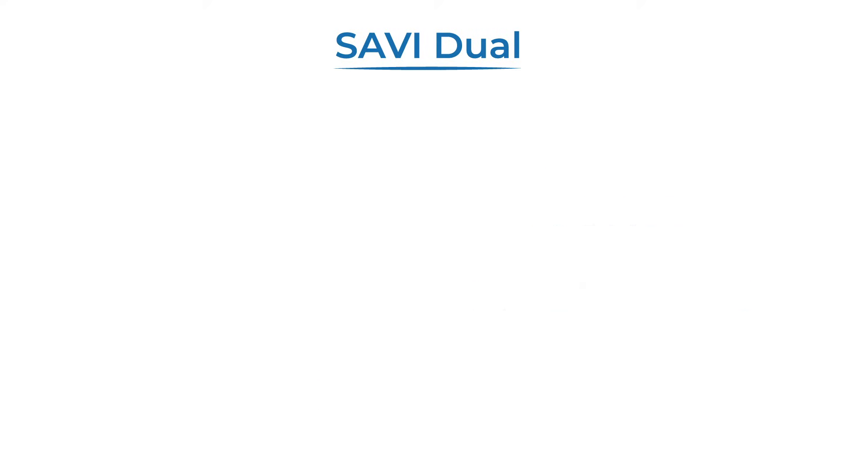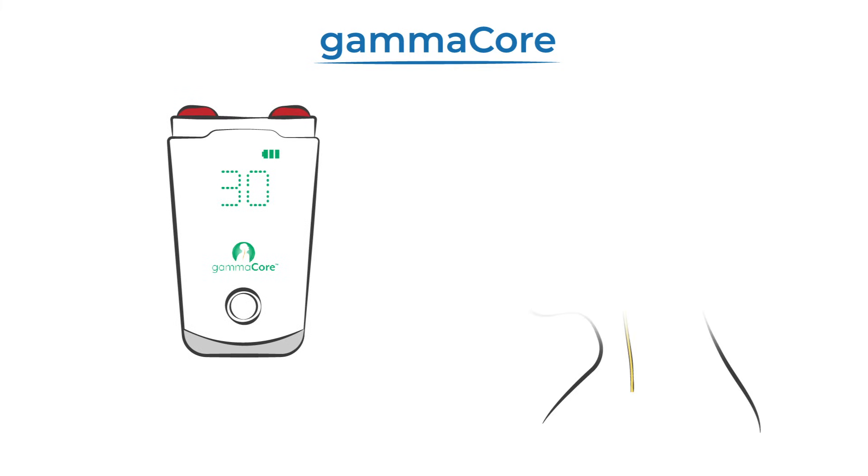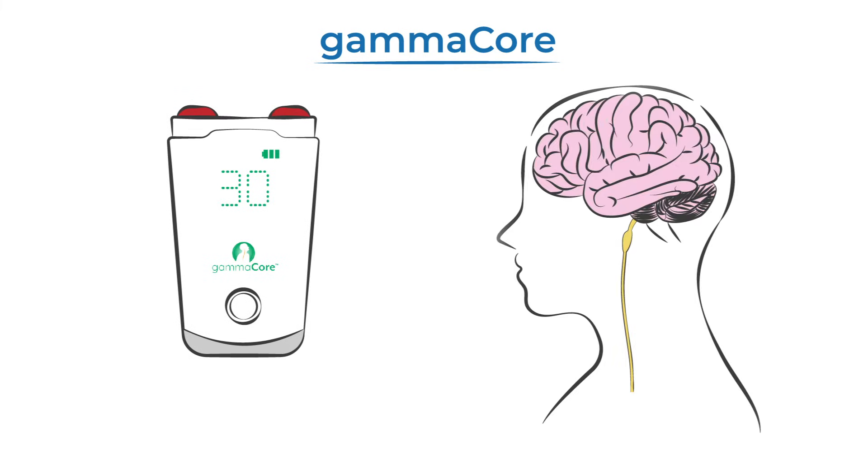The Savvy Dual device is held against the back of the head. It works through vagus nerve stimulation, which can reduce resistance in the nervous system.